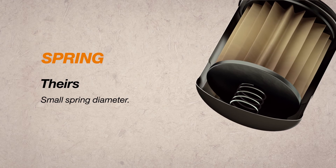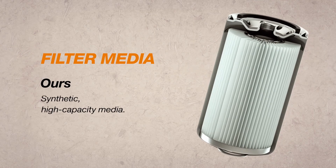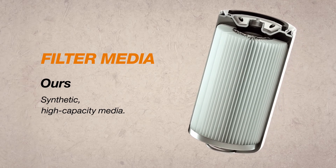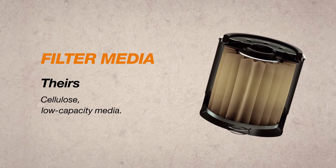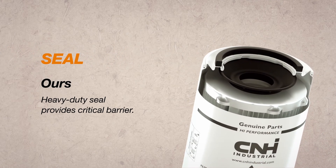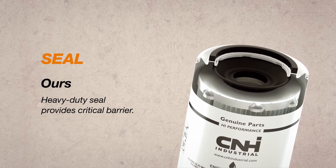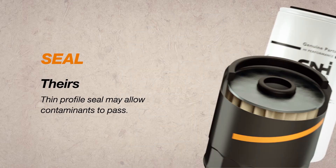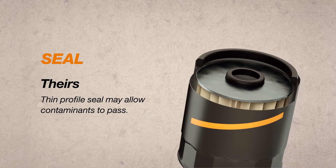Their spring has a small diameter that creates an unstable foundation. Our synthetic high capacity filter media is highly efficient for excellent performance. Their cellulose low capacity media skimps on efficiency. Our seal provides a critical barrier directly between the element and baffle, providing an anti-drain back seal upon engine shutdown. Their seal placement and thin profile could allow dirty fluid and contaminants to pass through.